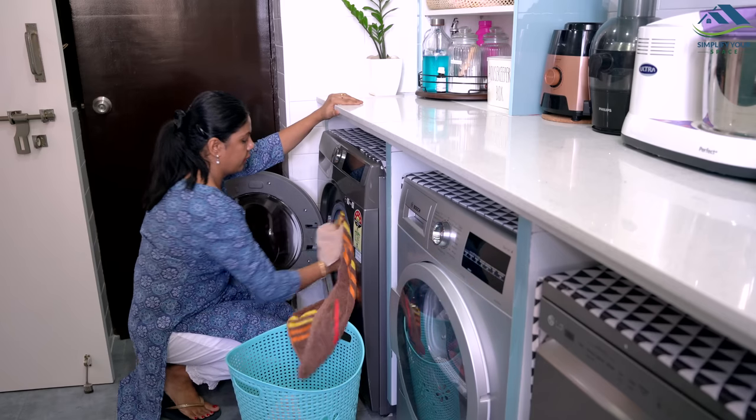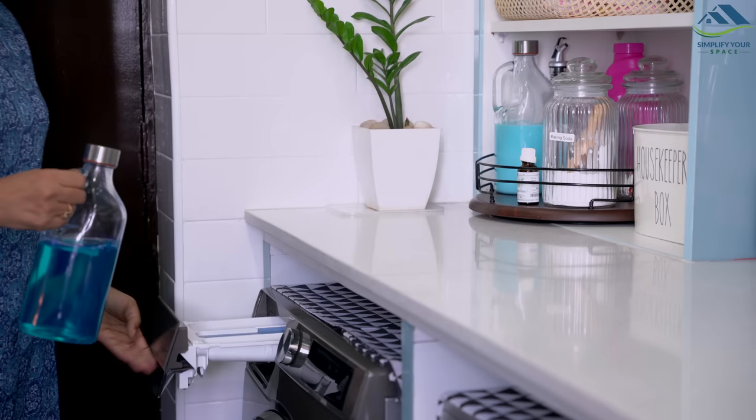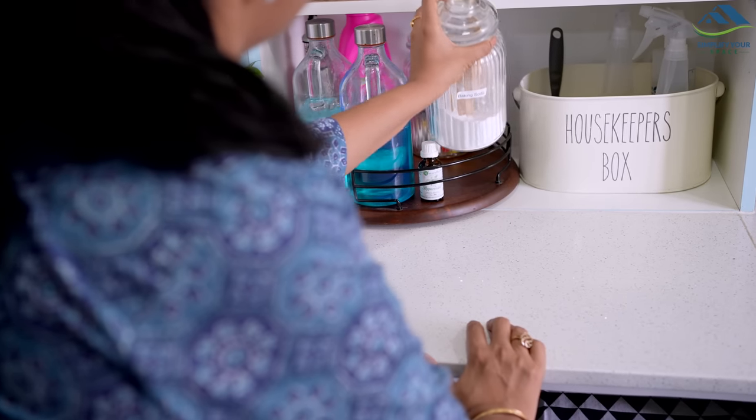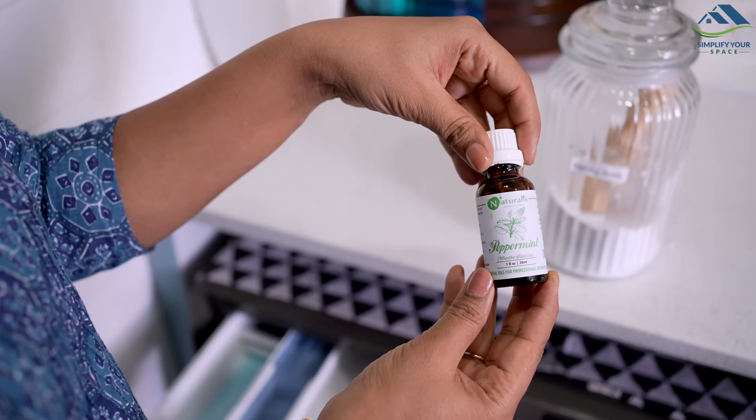Moving on to laundry — we all want our clothes and towels to smell clean and fresh, right? Well, here is a quick tip: add a tablespoon of baking soda and peppermint oil to your washing machine along with your detergent.